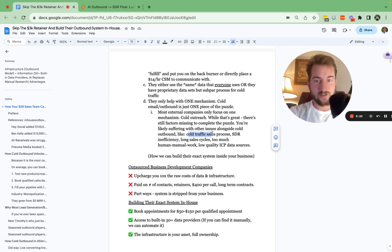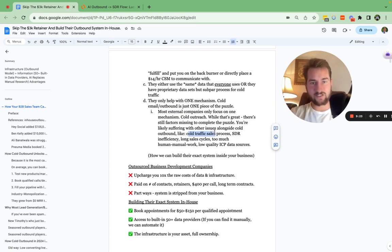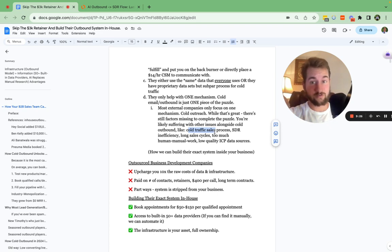They only focus on that one mechanism. But there are still missing factors — missing pieces to the puzzle that you might be suffering from as well. It could be actually converting the cold traffic, having a specific sales process. It's very different than if you've been relying on referrals or inbound leads and word of mouth. There's a very different process when it comes to cold outbound versus warm inbound, the sales process, SDR inefficiencies, very long sales cycles, too much manual work on the humans, and low quality data sources.